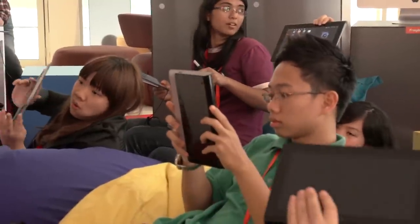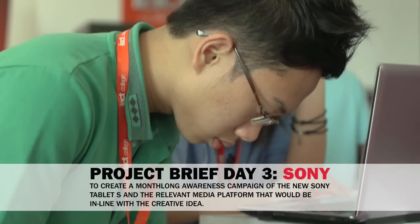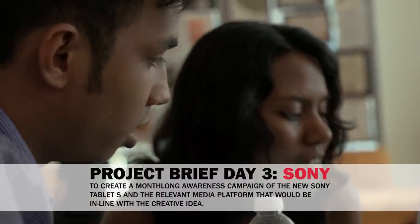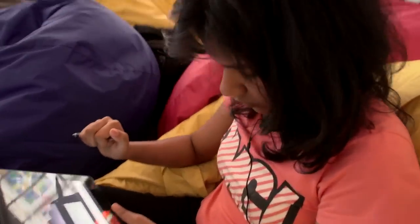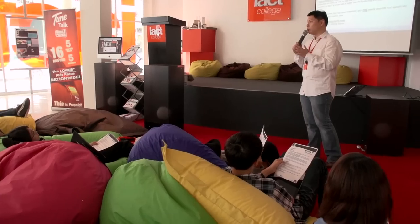The apprentices today have to work on the new Sony S tablet. The brief is about creating an awareness campaign that's supposed to last for a month. They all had a chance to work with the tablet, and some are now working on creating a viral campaign while some are creating flash mobs. The main task is the big idea — would you put it on radio, TV, social network, et cetera?